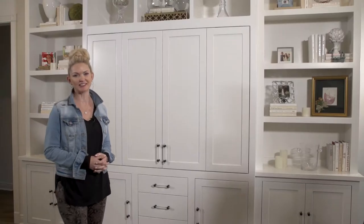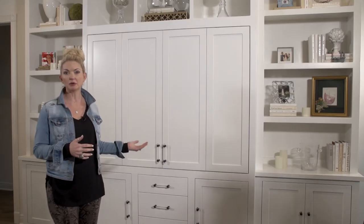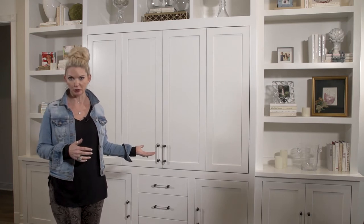Hi, everybody. I'm Debbie Ahrens. Thank you for joining me today on Your Home. We're going to switch gears a little bit today and talk about interiors. Our main focus today is going to be a customized entertainment center in your home.